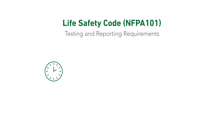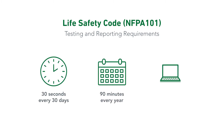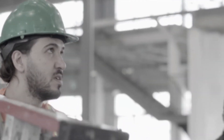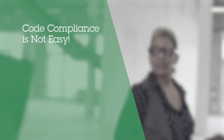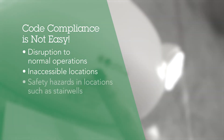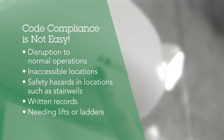Life Safety Code requires emergency lighting to undergo monthly and annual tests and maintain the record for five years. These requirements seem simple, but can be very difficult and time-consuming to meet. Disruptions, inaccessible locations, safety hazards, written records, and lifts and ladders are just the beginning.